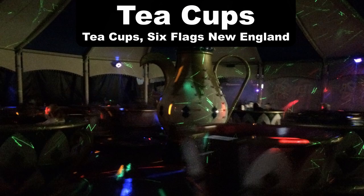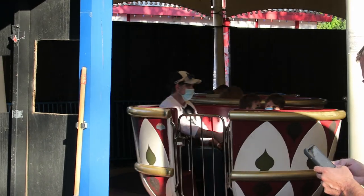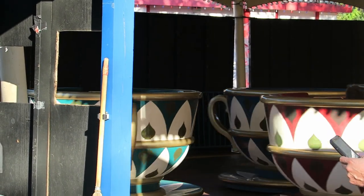My favorite teacup ride are the teacups at Six Flags New England. These ones are extremely easy to spin, and beyond that the park also does holiday overlays for the ride.